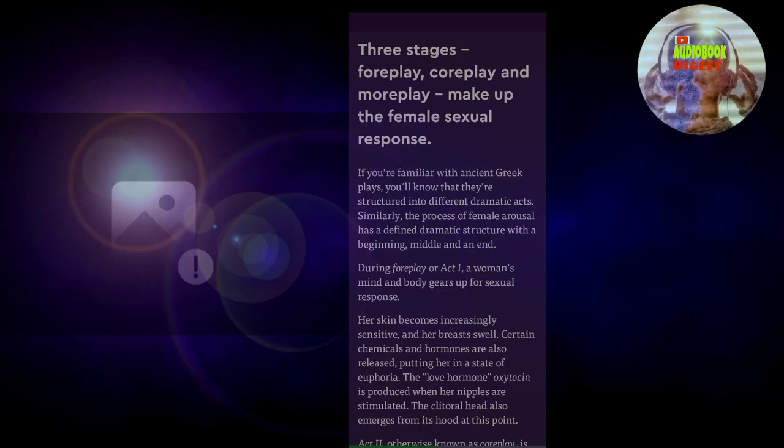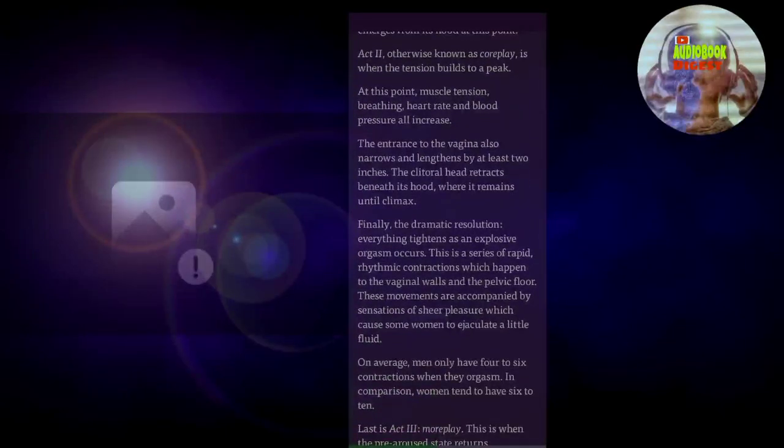The process of female arousal has a defined dramatic structure with a beginning, middle, and an end. During foreplay, or act one, a woman's mind and body gears up for sexual response. Her skin becomes increasingly sensitive and her breasts swell. Certain chemicals and hormones are also released, putting her in a state of euphoria. The love hormone oxytocin is produced when her nipples are stimulated. The clitoral head also emerges from its hood at this point. Act two, otherwise known as core play, is when the tension builds to a peak. At this point, muscle tension, breathing, heart rate, and blood pressure all increase.